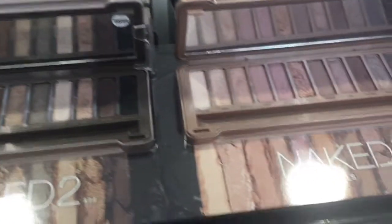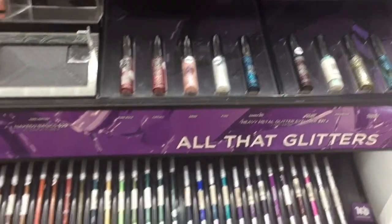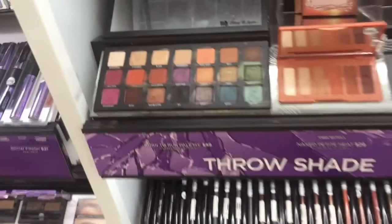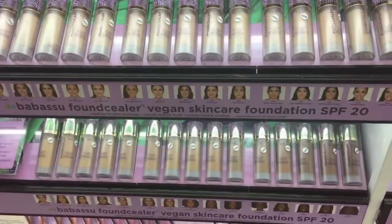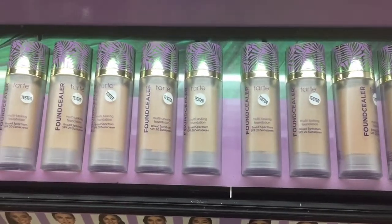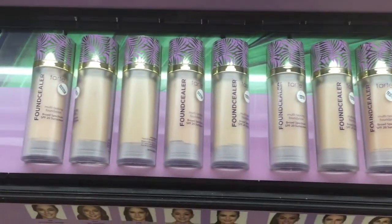I think it retailed for $46. They also have their Naked Cherry, the Heat, and the Naked 2 palette, as well as the Naked 3. They discontinued the Naked 1, if you didn't know — that is actually my favorite neutral palette. And this palette I've been wanting for a long time: it's the Born to Run palette, but it's $49, which is quite expensive.